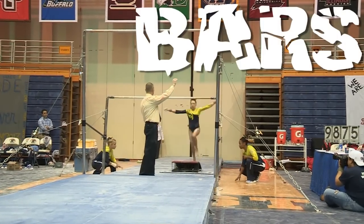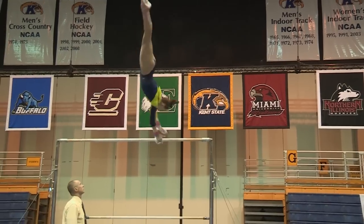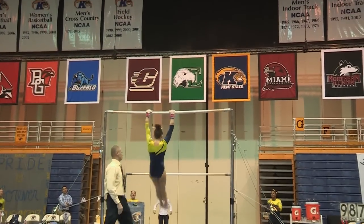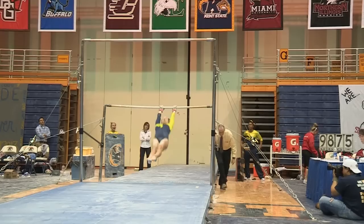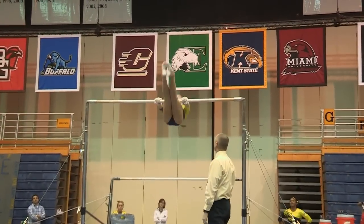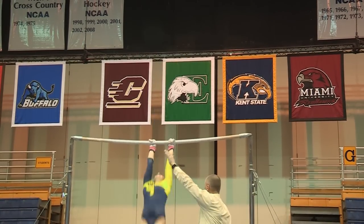She's always had a good bar routine. She'll do a jump-over mount to the high bar. Glide kip, cast handstand, blind full. Glide kip, cast handstand, shoot over to handstand — beautiful lines, feet together. Glide kip, squad on, back to the high bar. Glide kip, cast handstand, giant, giant, double layout flyaway.